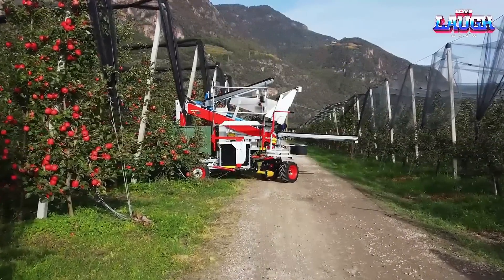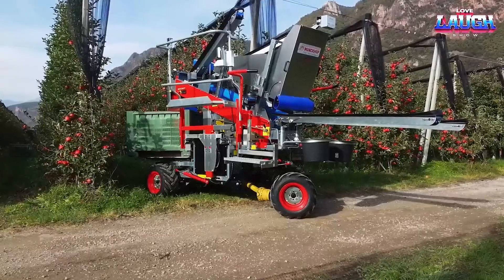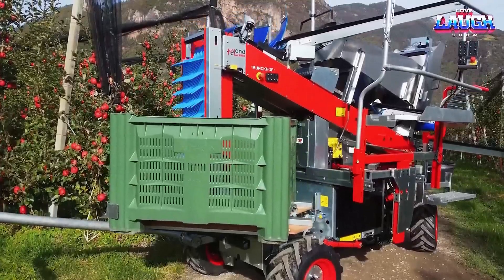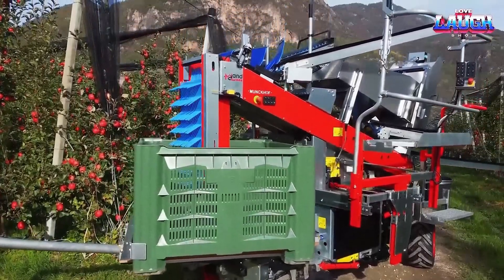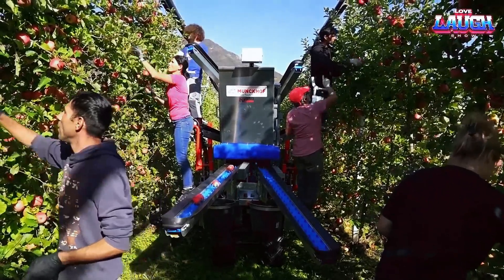The PlutcoTrack is a versatile harvester that is mainly used for picking apples, pears, peaches, nectarines, plums, and citrus fruits. It has been developed and improved over the last 50 years to increase harvesting efficiency. The machine can also be used for pruning and thinning.